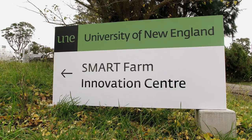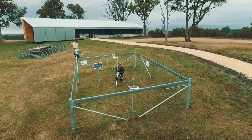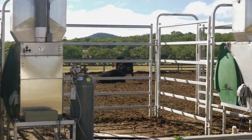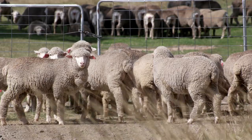At our doorstep we have working farms such as the UNE Smart Farm where technology is trialled, and at Talimba Feedlot where I actually did my PhD, where I was able to look at the environmental impacts of the feedlot in a real world situation.